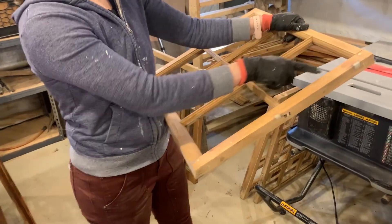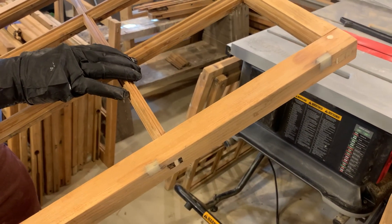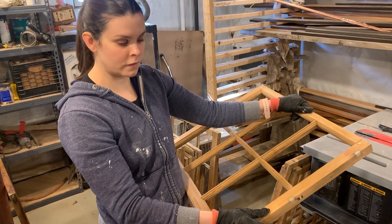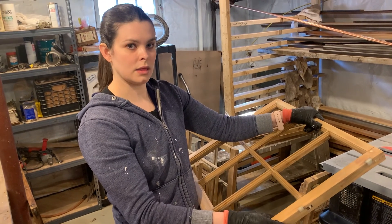And here you can see we've done some repair work. This is where there were gouges in the frame, holes that we filled, areas of wear. All of that we repair in this stage.